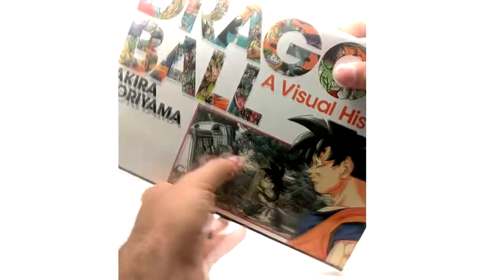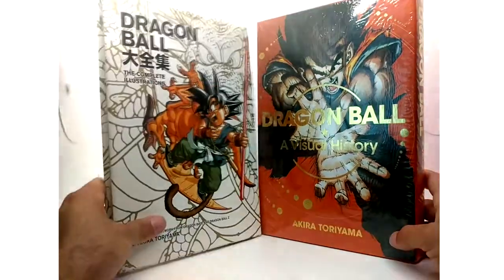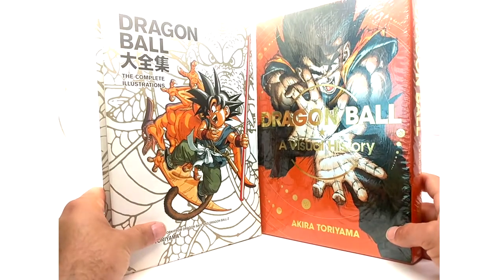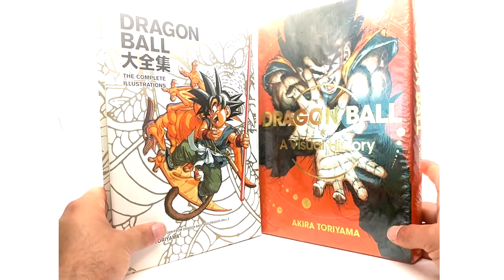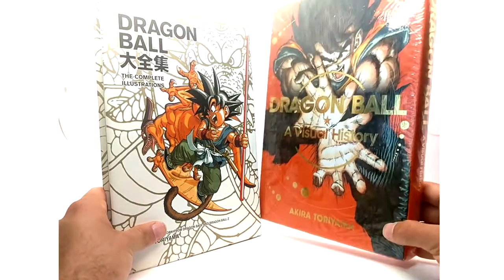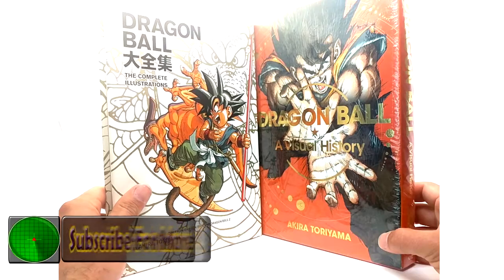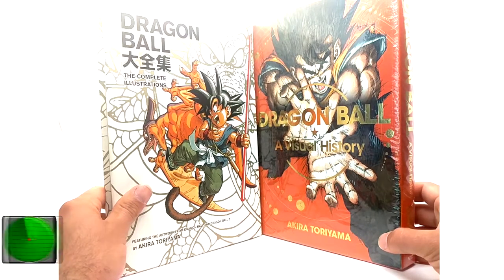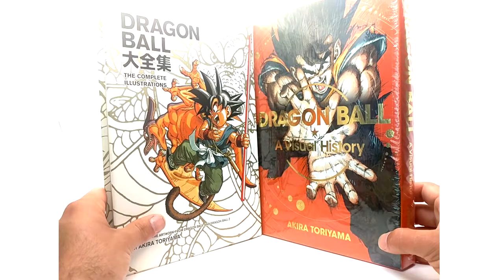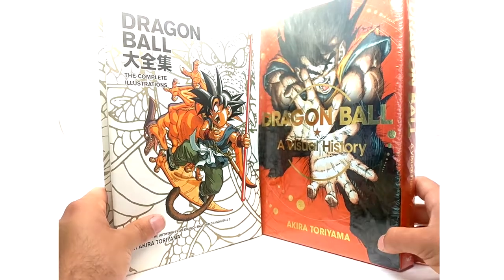That's the Visual History, and that's basically it for this product review. I definitely recommend picking these up — it's nice to look through some artwork every now and then. If you're going for a complete US collection, these two are what you need. The Visual History is easy to find since it's a newer release, but the Complete Illustrations is out of print and you'll have to pay a decent amount depending on when you look. If you enjoyed this video, leave a like, comment, and subscribe — let me know what you think and what you want to see next. Take care!